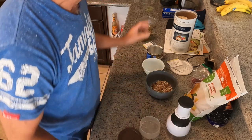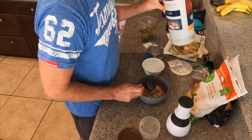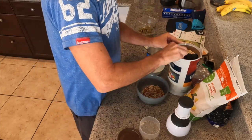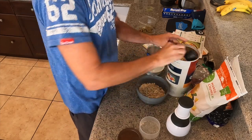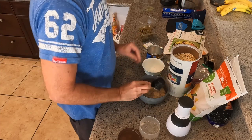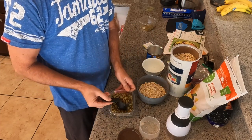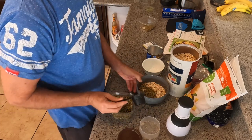Then I get three scoops of oatmeal, which is basically three-quarters of a cup — I actually make them kind of heaping. And then I get a quarter cup of pepitas. These are really good for you.